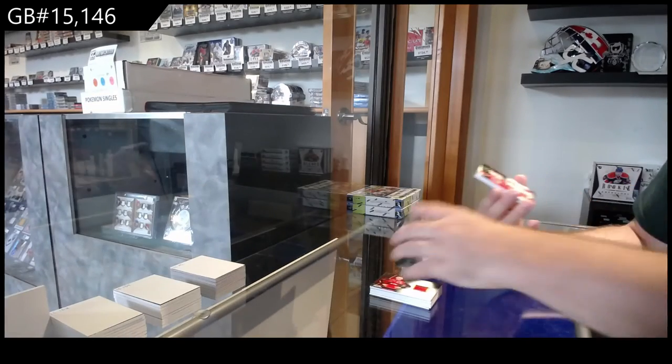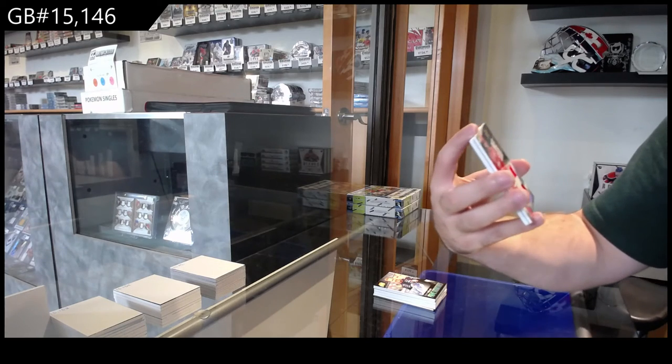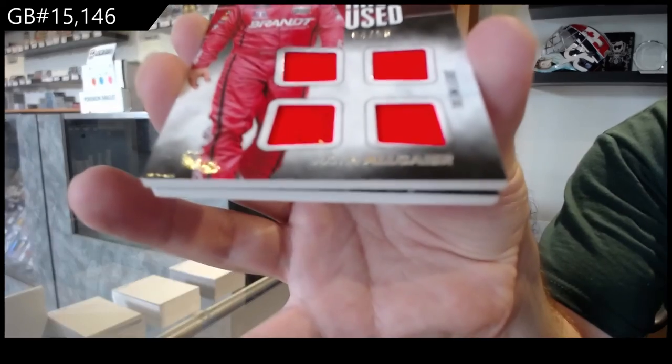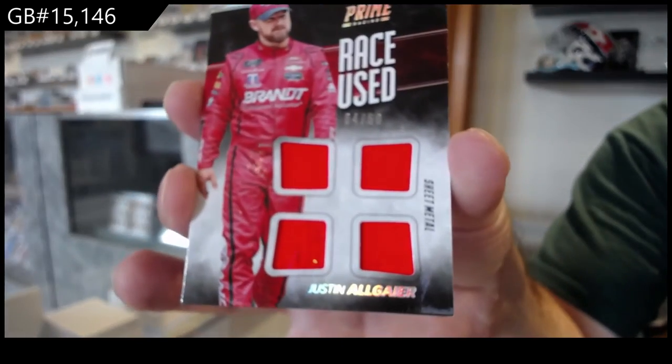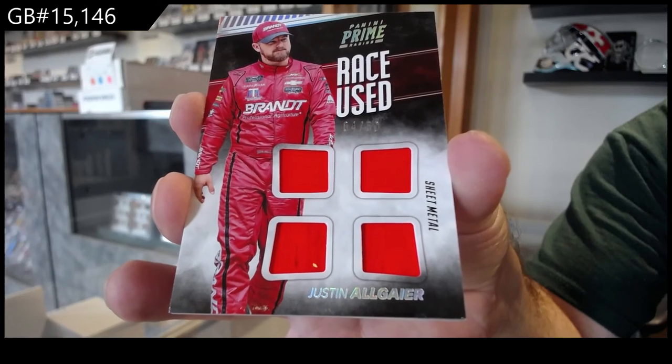A raced-used quad sheet metal of Justin Algeier. So the A spot. Raced-used sheet metal, numbered to 50. Algeier.